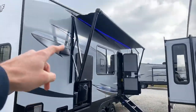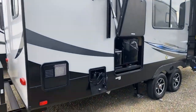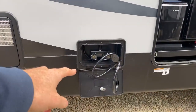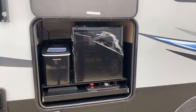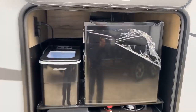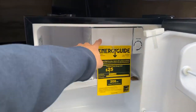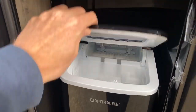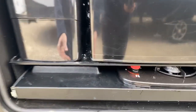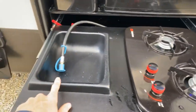Power awning — I've got it out just partway — and it also has the LED light strip underneath. Back here we have an outside shower with both hot and cold water, conveniently located next to this outside cook station. This is a deluxe mini camp kitchen with four components: a dorm-style refrigerator, a freezer, a portable ice maker, and a two-burner propane cooktop with a sink basin.